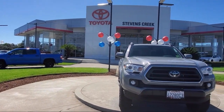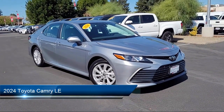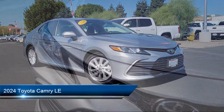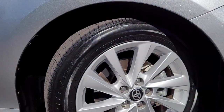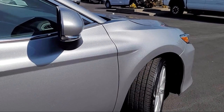Welcome to Stevens Creek Toyota, and here's a look at another one of our great vehicles for sale. It comes equipped with available Google-connected in-car apps, steering wheel-mounted phone controls, rear cross-traffic alert, power side mirror adjustments, USB auxiliary audio input, and LED headlights.